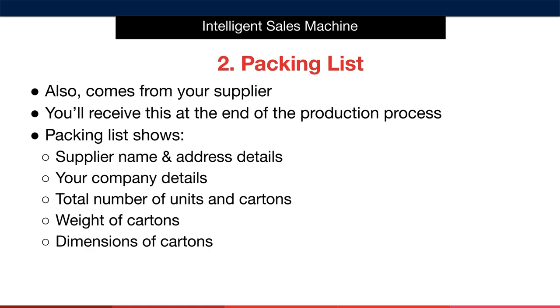Next we have the packing list. Like the purchase invoice, this also comes from your supplier. You'll receive this at the end of the production process and it will list the supplier name and address details, your company details, the total number of units and cartons, the weight of the cartons, and the dimensions of the cartons. This enables us to know the size of the order as well as how everything is packed. Each box should be identical in size — it simply means that each individual SKU must be packed identically. Remember, we're always trying to maximize every master carton to pack the most units in there safely without going over the maximum box weight allowed.